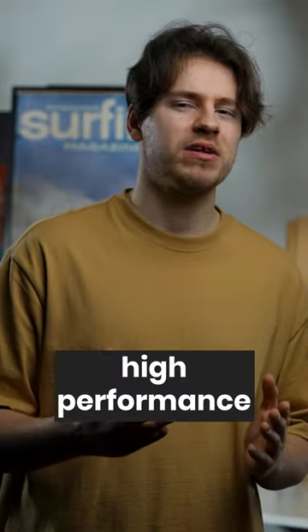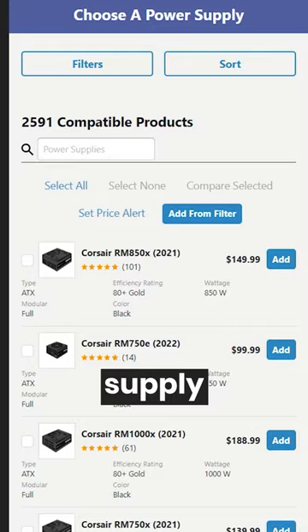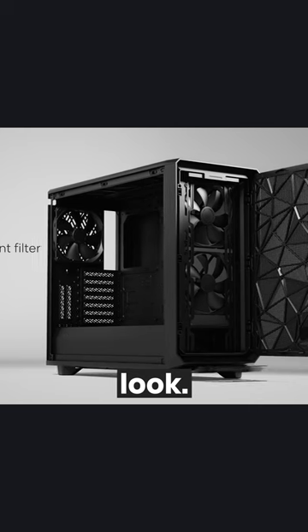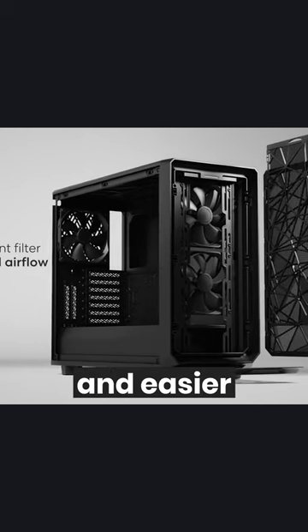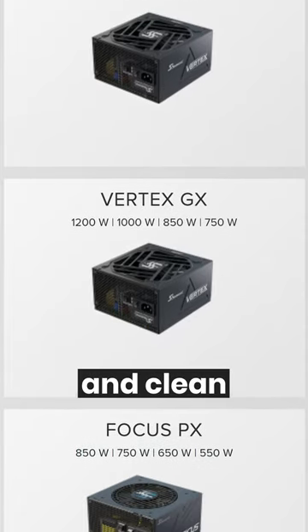That being said, if you're building a high performance PC, it's important to not cheap out on components like your power supply and case. While they don't add extra performance, a case will ensure a more unique look, less dust, noise, and an easier building process. And a power supply will ensure that your system gets steady and clean energy.